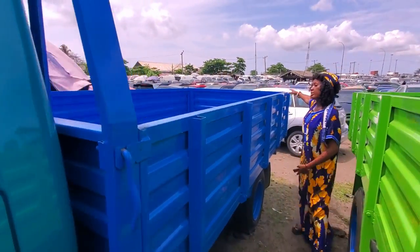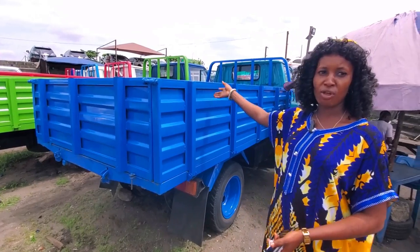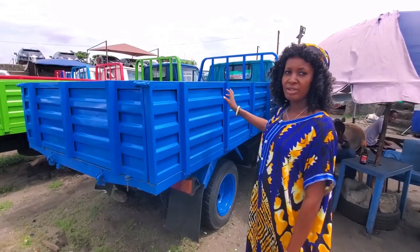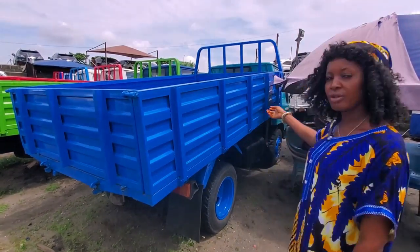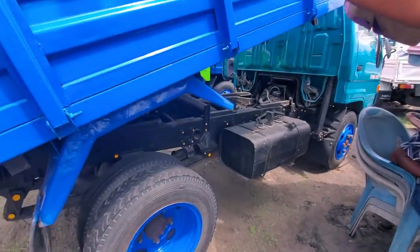Look at the buckets — it's long too. But this is a tipping truck; this place you can lift it up. Look at it — it's going up. Very neat.